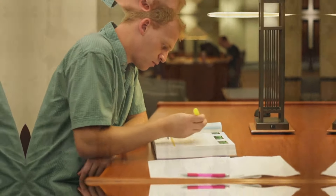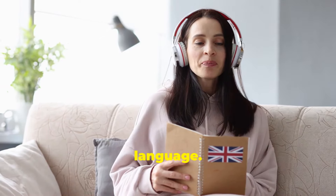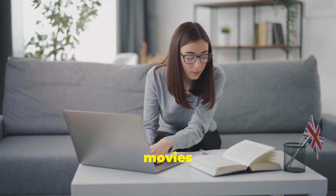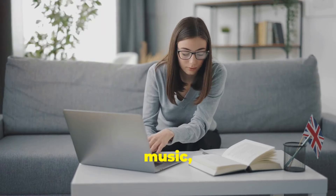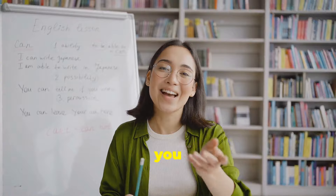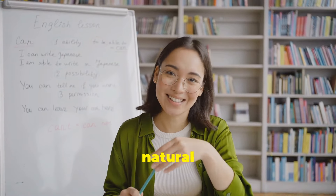Now let's get started. Tip number one: immerse yourself in the language. Surround yourself with English as much as possible. Watch English movies and TV shows, listen to English music, and read books, newspapers, or blogs in English. The more you expose yourself to the language, the more natural it will feel.